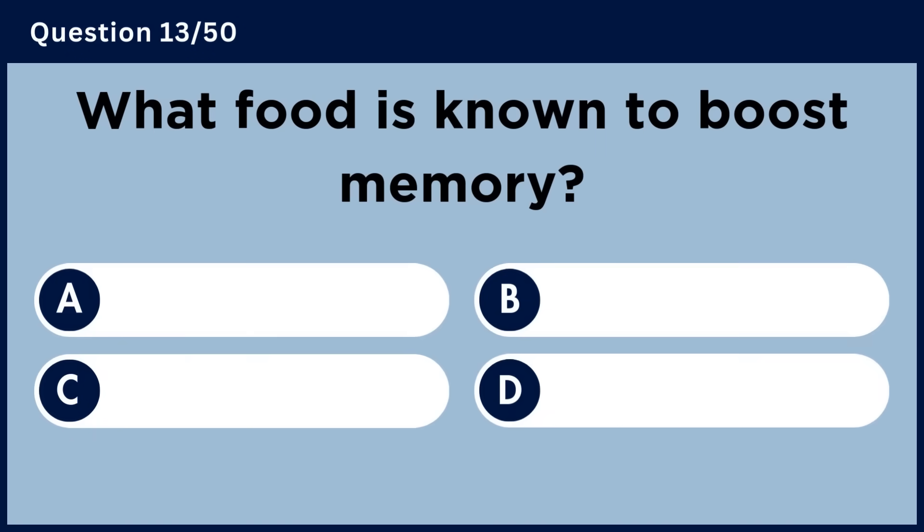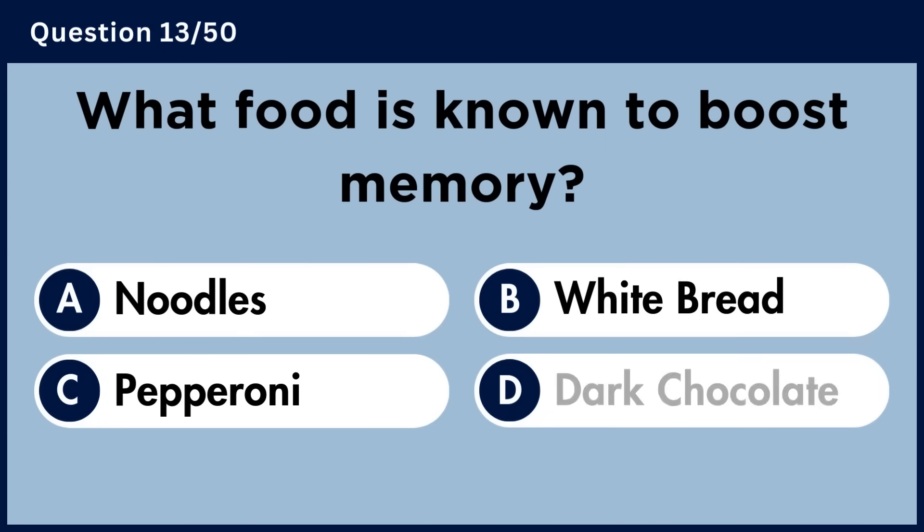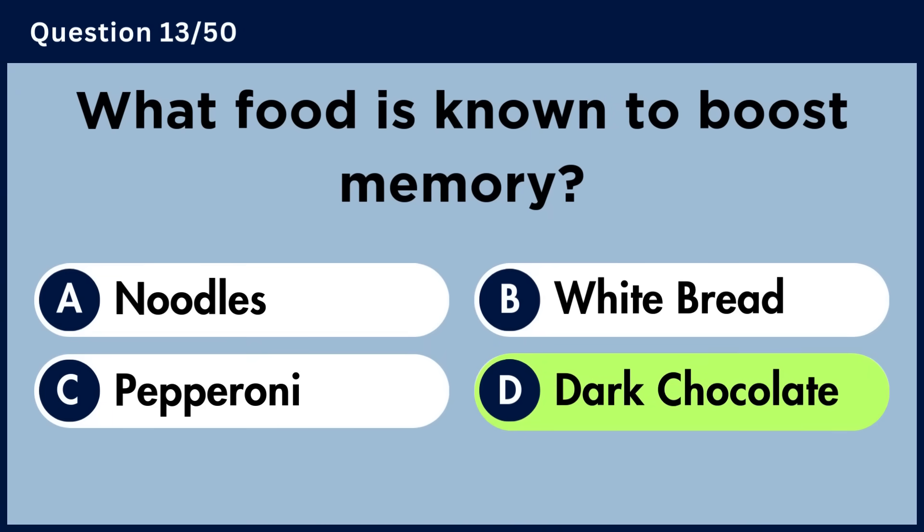What food is known to boost memory? Answer D. Dark chocolate.